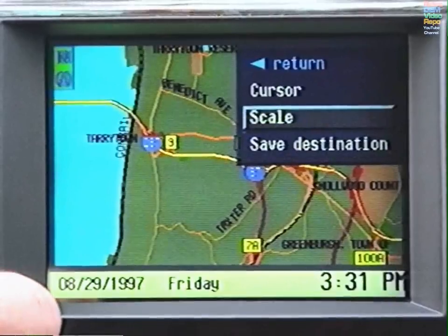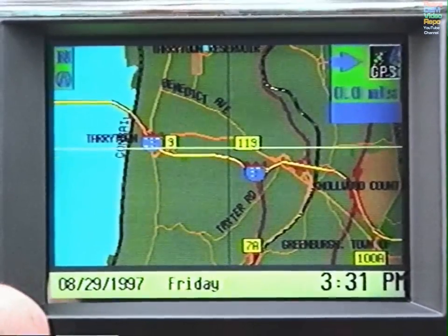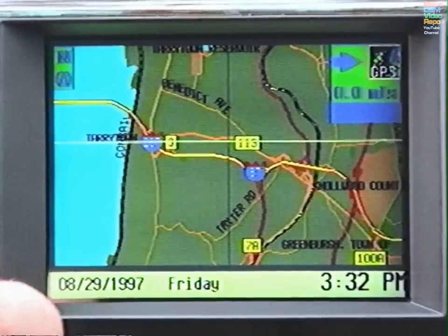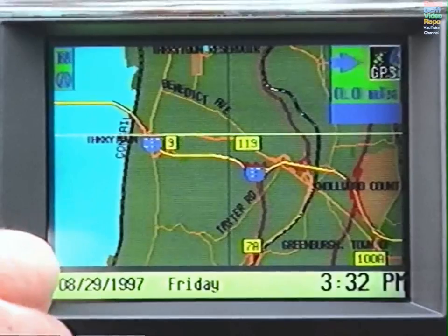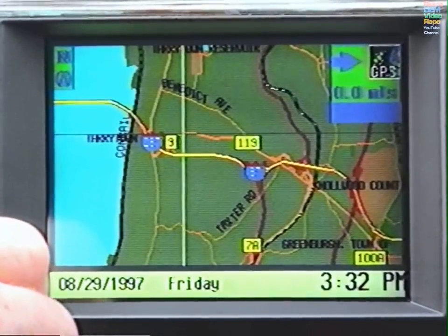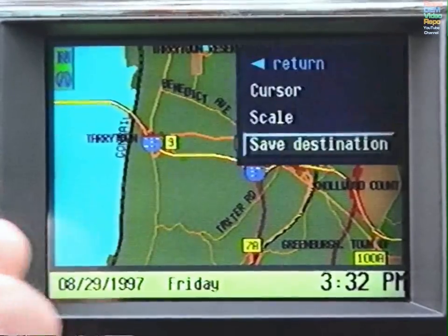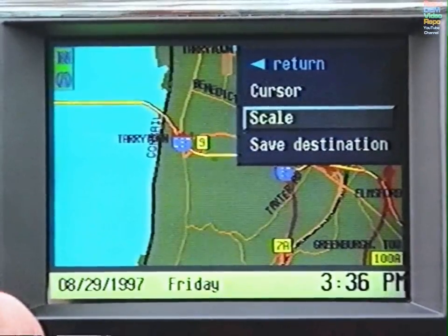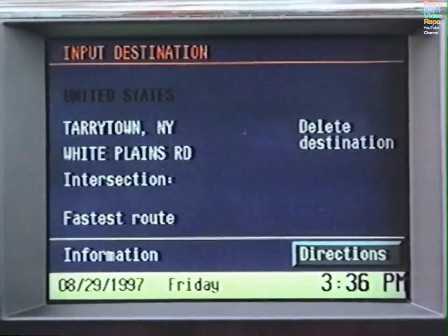Select Cursor from the pull-down menu and press. Turn the knob to adjust the horizontal axis first, pressing to confirm, followed by the vertical axis. Press. Highlight Save Destination and press. Verify the destination as it appears on the Input Destination display, then press for Directions.